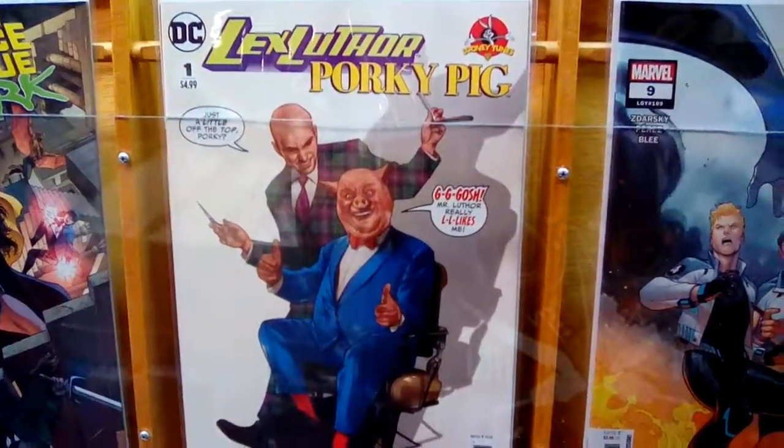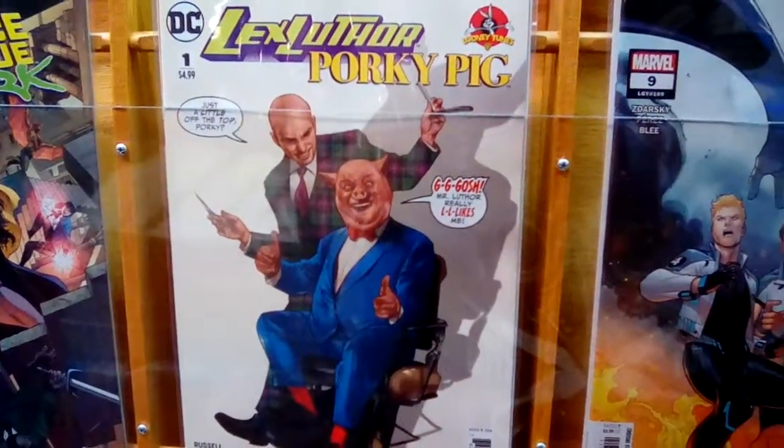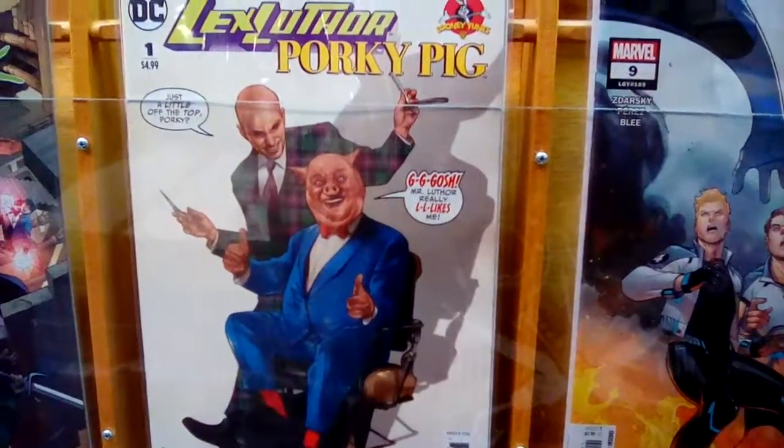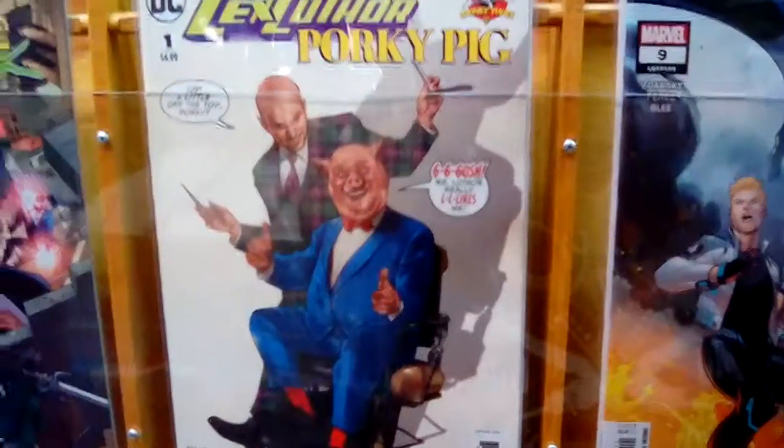So those are all on the shelves now. You can pick them up right here at Carnation City Comics. We're also going to take a look at some new action figures, so stay right here on CantonRep.com YouTube.